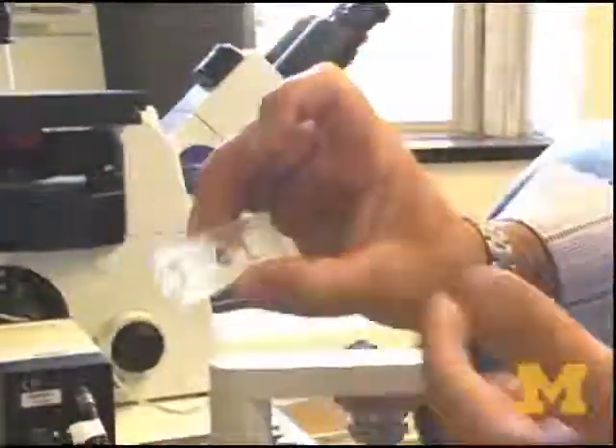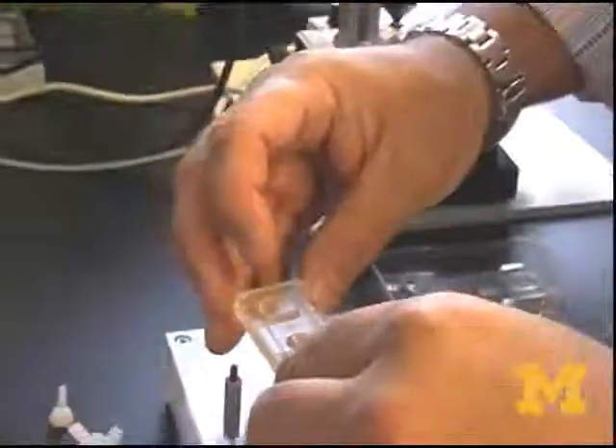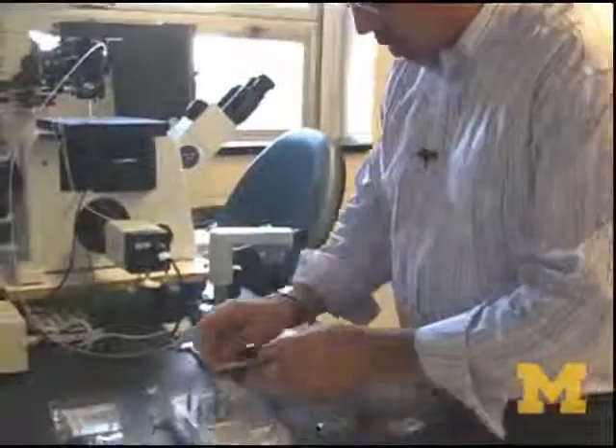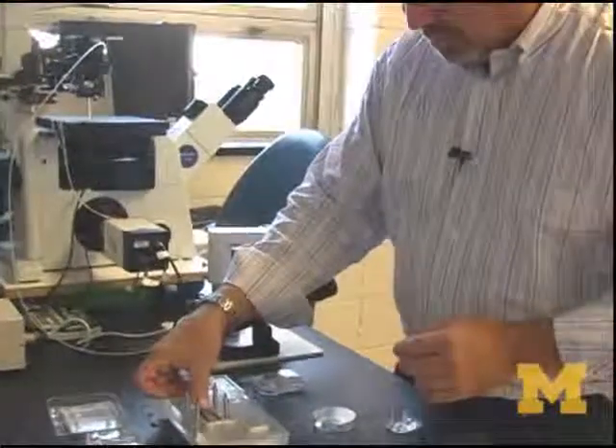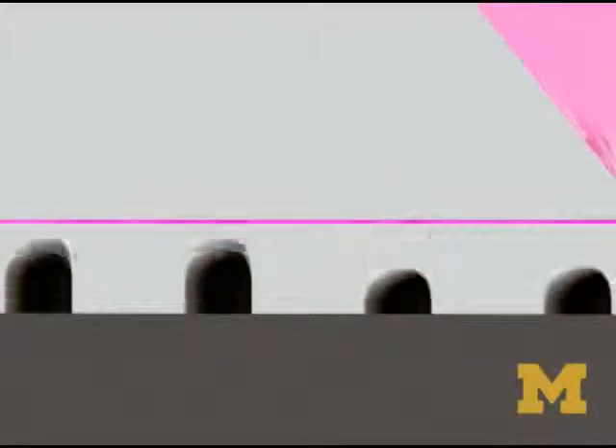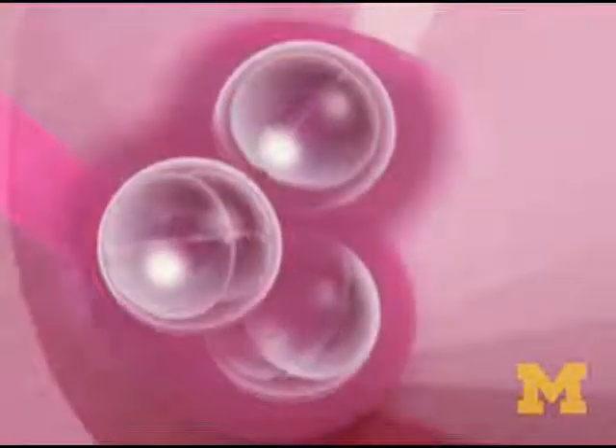The microchannels themselves sit on a display unit that has braille pins like blind people use to read emails. You can actually program these pins to come up or go down, creating a periodic rocking or fluid flow. And the amazing thing is that the embryos seem to notice.